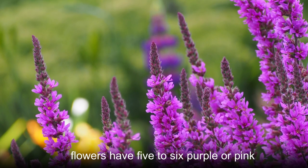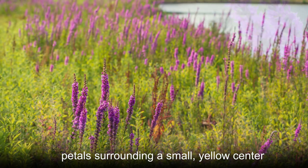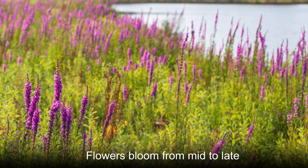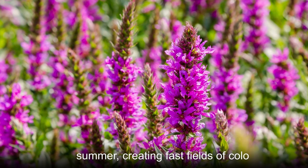Individual flowers have five to six purple or pink petals surrounding a small yellow center. Flowers bloom from mid to late summer, creating vast fields of color.